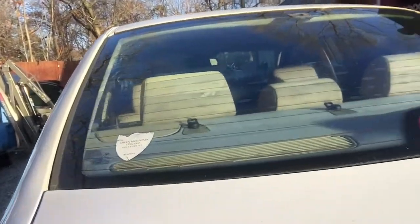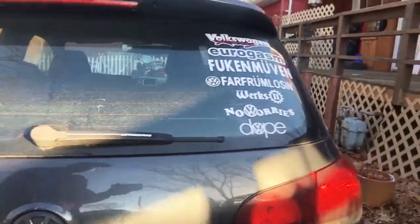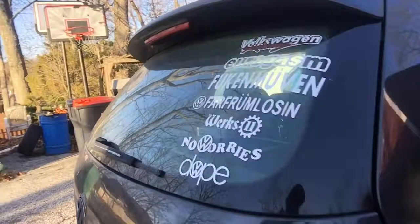Right now this is a GTI. Need to get it washed — a little dirty. But we're in the Northeast, it's gonna snow again, so it doesn't make sense to clean it.